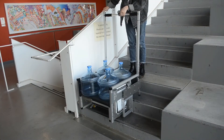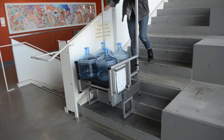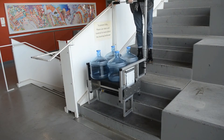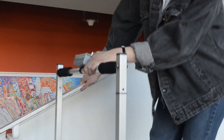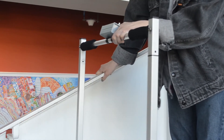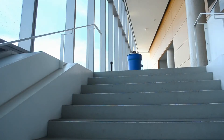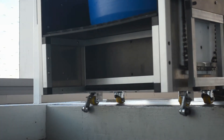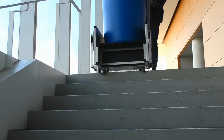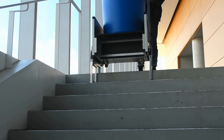Dolly is ideal not only for movers, couriers, delivery fleets and postal services, but also for residential users. Dolly is operated with a single button. The user can hold onto the railing, making Dolly much safer than hand trucks on stairs. Dolly has edge detection brakes that prevent it from accidentally rolling off a step.